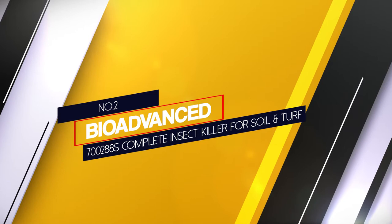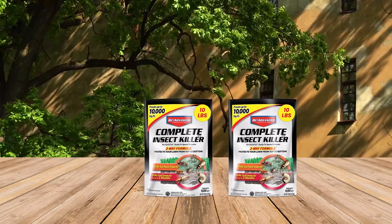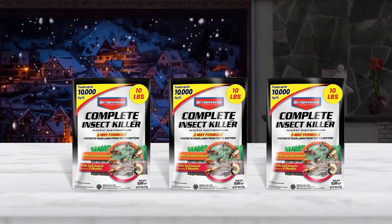Number 2: BioAdvanced 700288S Complete Insect Killer for Soil and Turf. If you are looking for a one-size-fits-all solution, you'll probably appreciate the 30-something list of species that these BioAdvanced lawn insect granules control. Made with a proprietary two-way action formula, it works against both turf eaters and soil insects, covering up to 10,000 square feet for ants, ticks and fleas, and 5,000 square feet for the remaining pests.